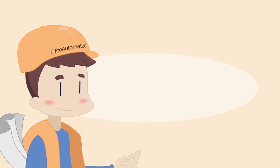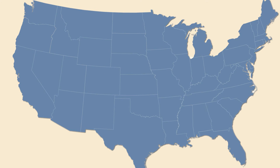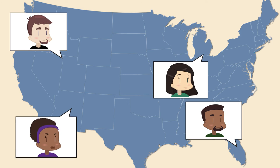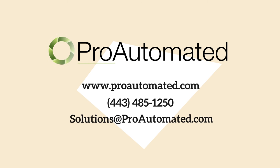Too much involvement? Tell us which services can add value to your lighting control projects. With over 10,000 lighting control projects completed, ProAutomated is the industry leader in lighting control system services across all manufacturers. ProAutomated offers valuable service in all stages of lighting control projects. Contact ProAutomated today to set up a meeting.